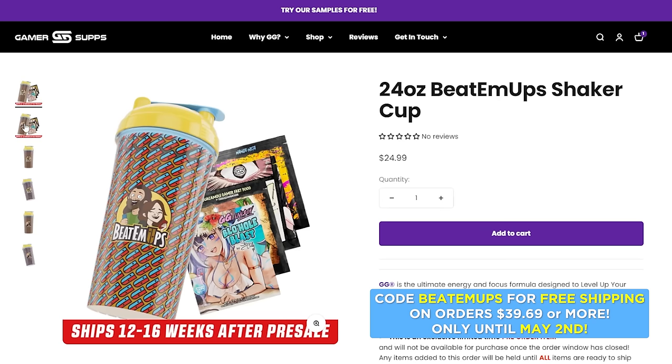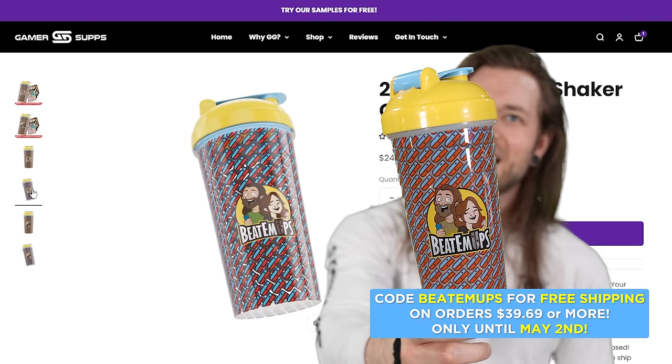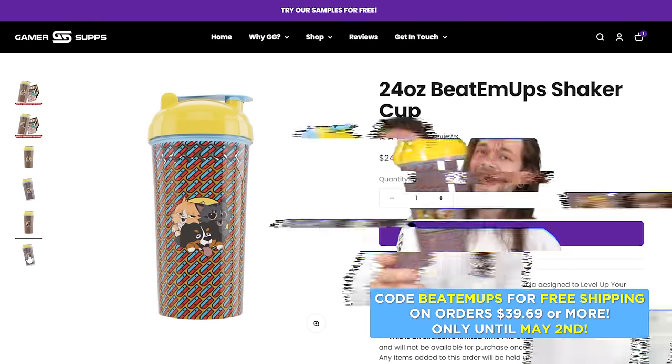Oh baby, there's only a few days left to get my super secret Joy-Con color-changing shaker cup. Use code BEATEMUPS, links down below, thank you.